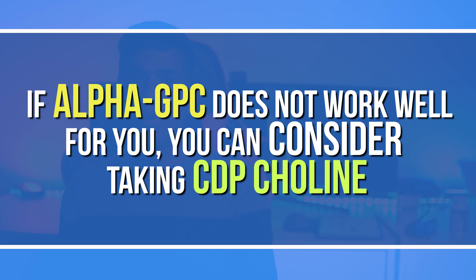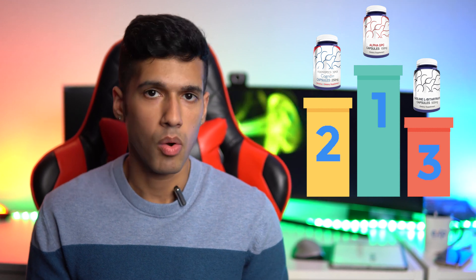When it comes to choline intake, you can think of alpha GPC as the king — the best. Second would be CDP choline, and third — the worst — would be choline bitartrate. Choline got a lot of attention when people started taking racetams, which were trending for improving memory, thinking, and learning.